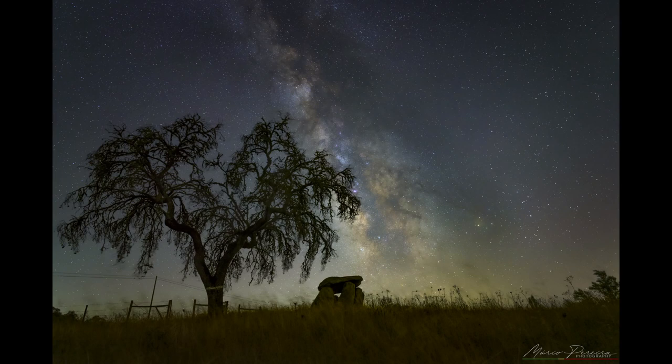For our next image we head to Portugal and this is by Mario Pereira. Mario says this image is 16 photos at 10 second shutter speed, stacked at f2.8, ISO 3200. He's shooting with the Nikon Z7 Mark II and the Nikkor Z 20mm f1.8S lens. He stacked these on Starry Landscape Stacker for noise reduction, then edited in Photoshop with star reduction using Star Exterminator.